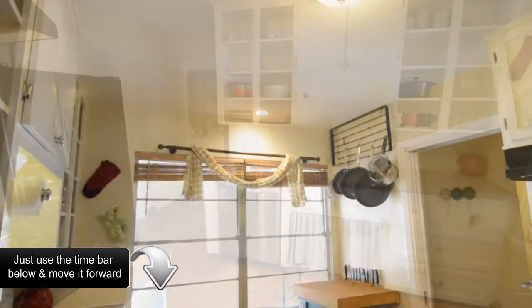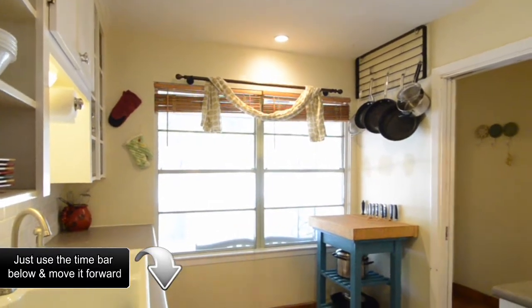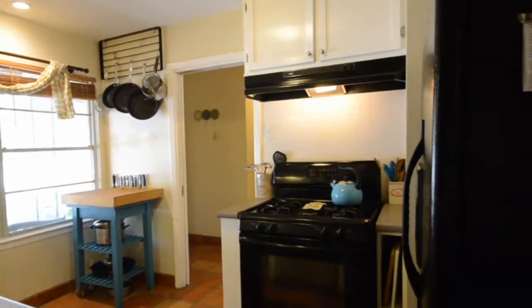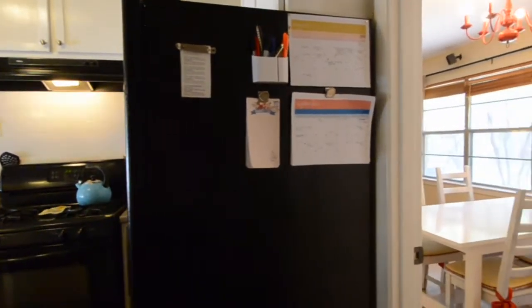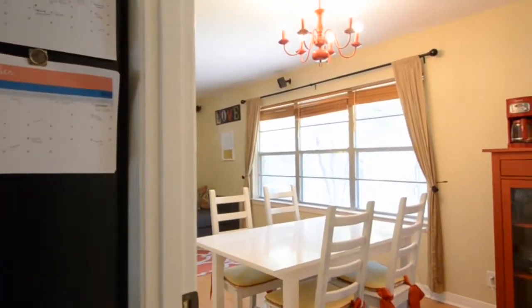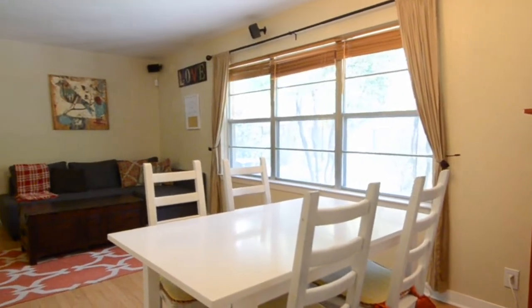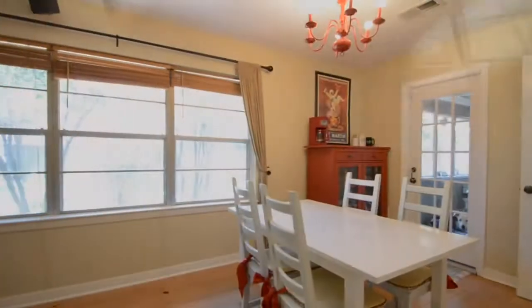Terracotta tile warms the cozy kitchen. The screened-in patio sunroom is perfect for relaxing. The spacious backyard invites entertainment, romance, gardening, or play. The property is just north of Loop 610 and east of Highway 290.